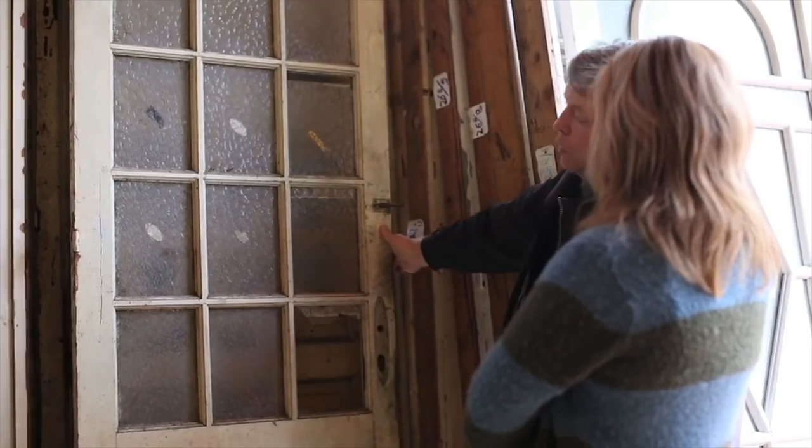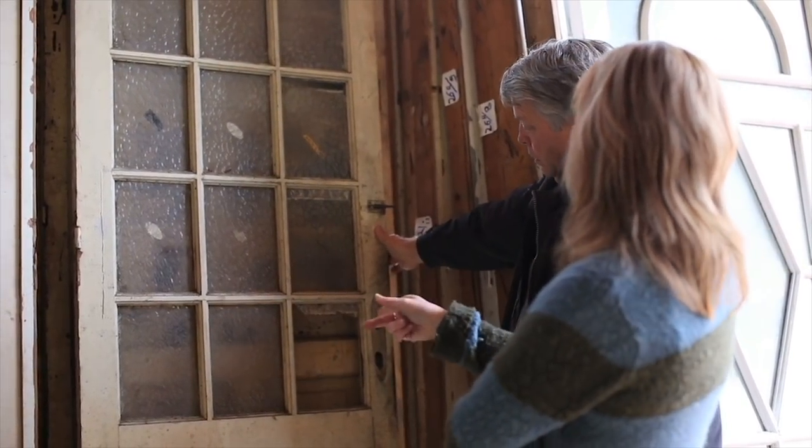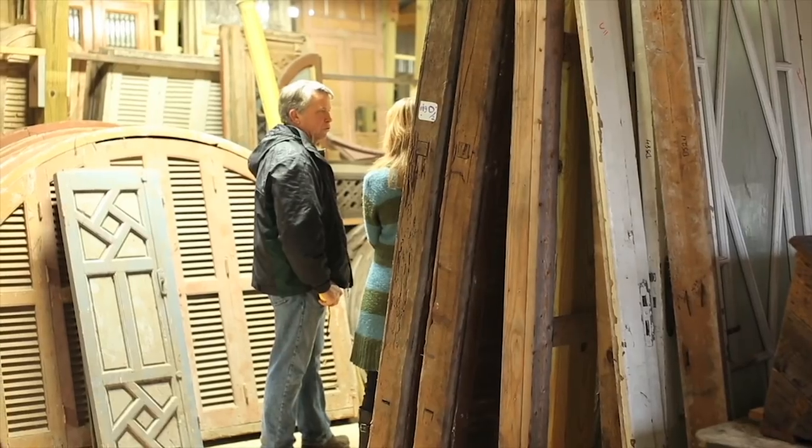I should have worn my raincoat — I didn't even take a coat. We're looking for interior doors and exterior doors to use in the restoration, and rather than buying new, if we could find one that could be repurposed, that would just be the ultimate. And definitely for the interior doors, we have certainly found some.